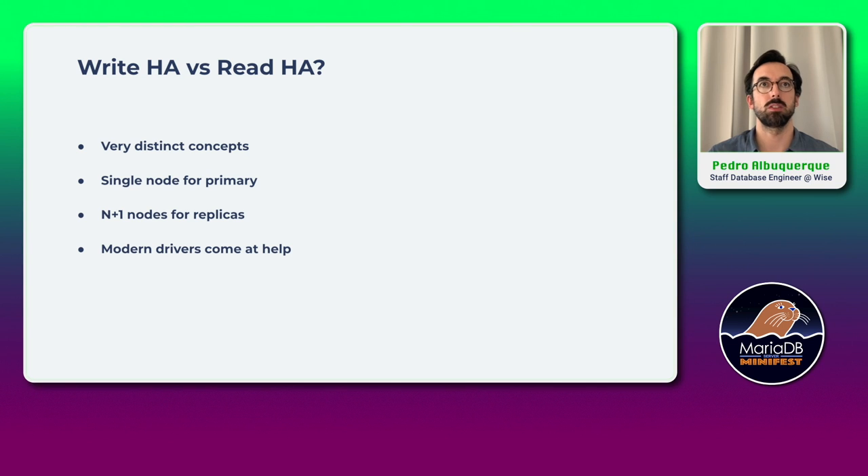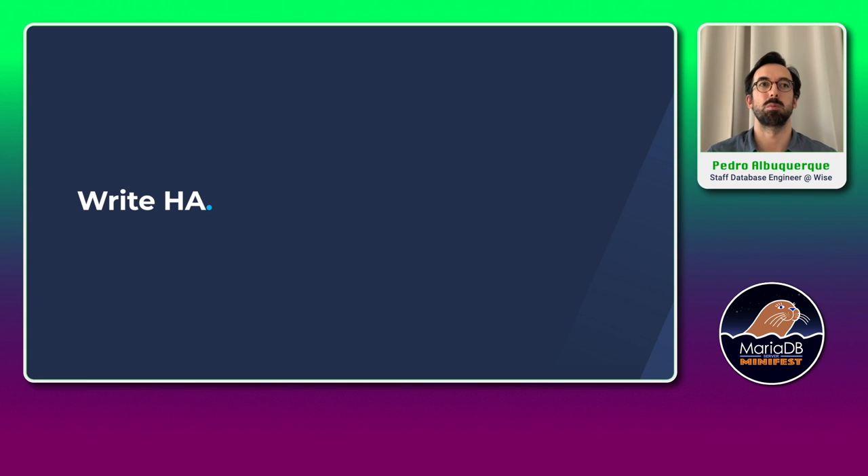Regarding high availability, there are two concepts: write high availability and read high availability. These are very distinct concepts. For the majority of deployments where you have a primary and replicas, we're talking about a single node for the primary — we're not talking about sharding here. For replicas, we can have multiple nodes. To achieve high availability for replicas, modern drivers already allow passing a set of replica nodes, and the driver will know which nodes are reachable. But here we're talking specifically about write high availability.